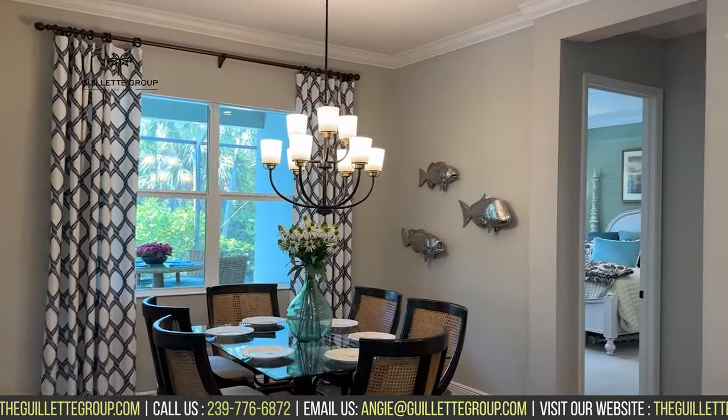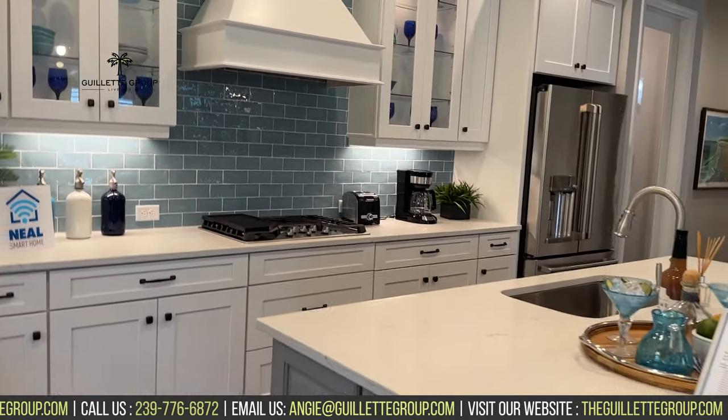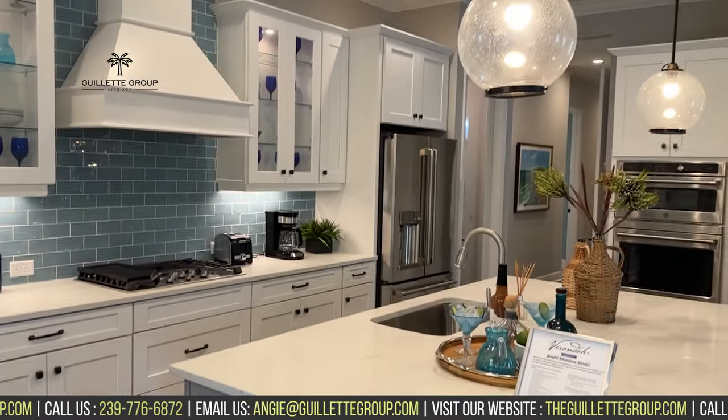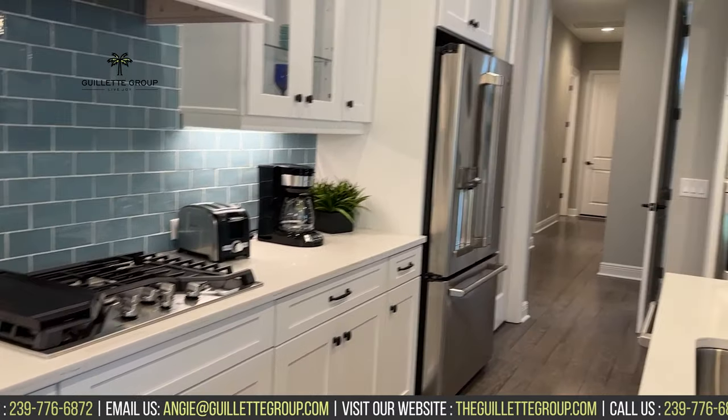Like with most models, this is completely decked out, so a lot of extra design choices have been put into this model, but I want to give you a good look at the beauty here. This is a gas community here in Veranda.